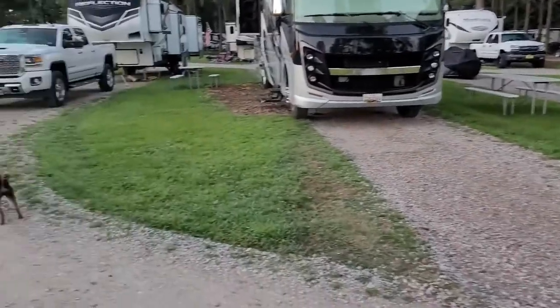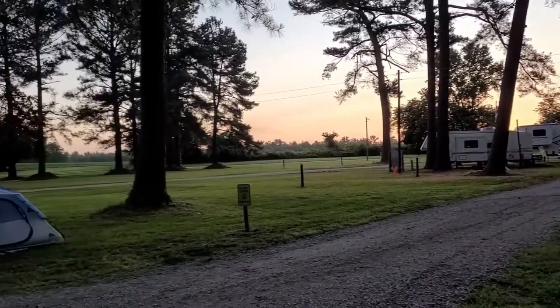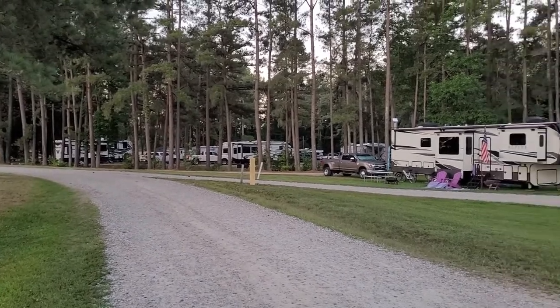The majority of the sites at this campground were pull-through with full hookup. The campground does have a few tent sites and they had two camping cabins, and we also noticed that there were a few seasonal or long-term sites available.